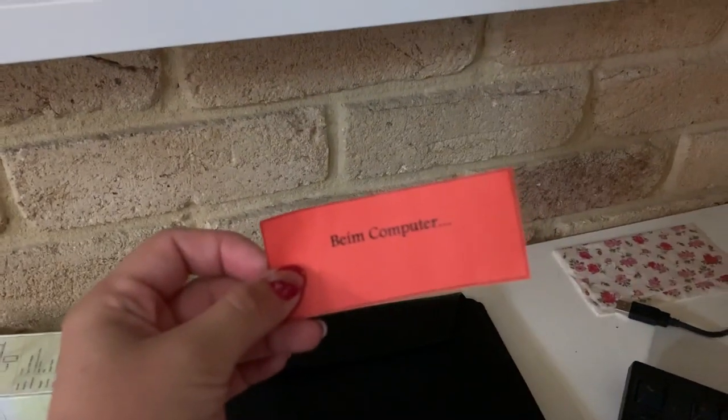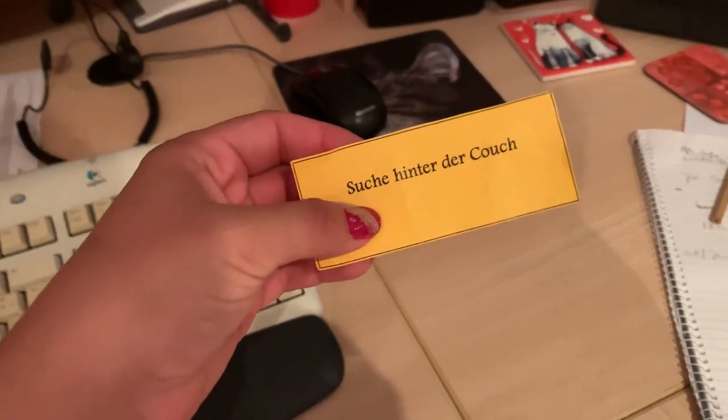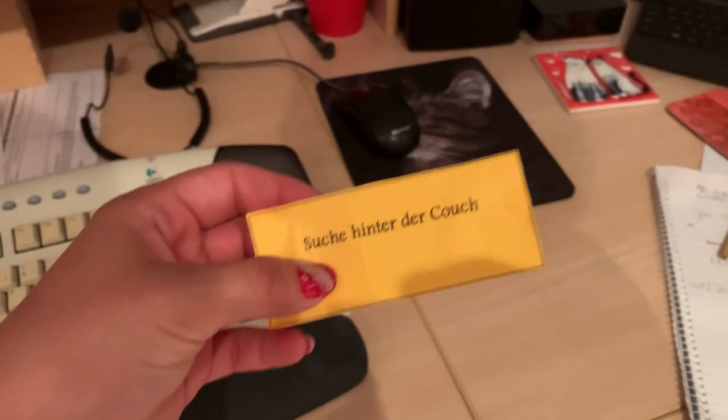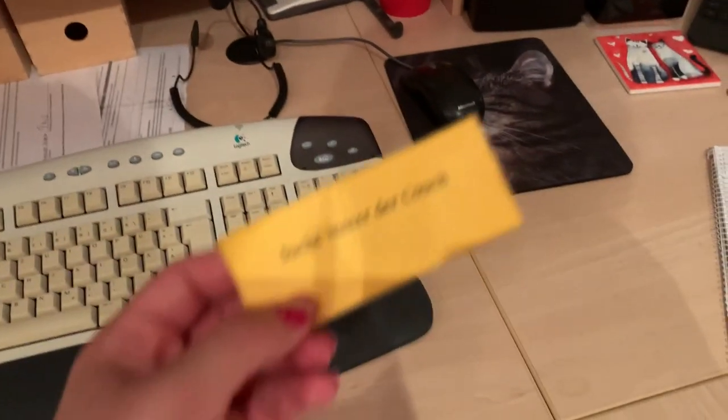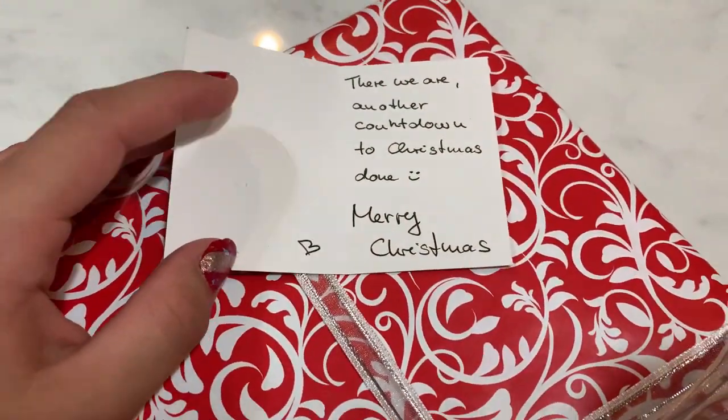It's sticking out here. At my desk, next clue by the computer, then behind the couch. Got it. Another countdown to Christmas done!